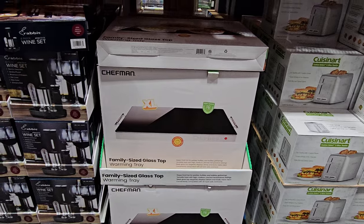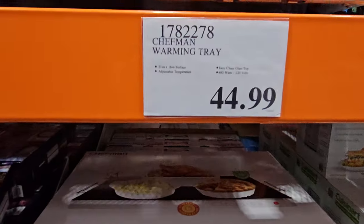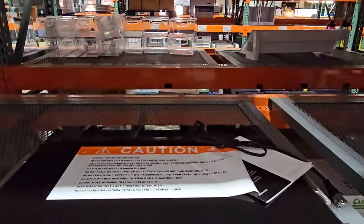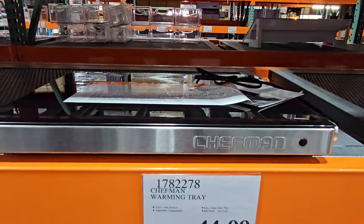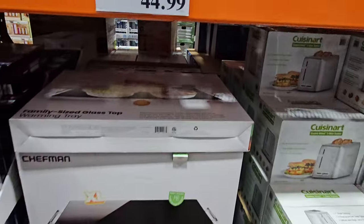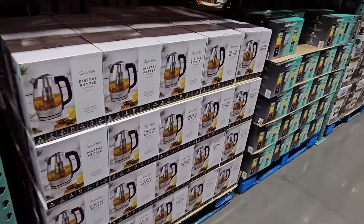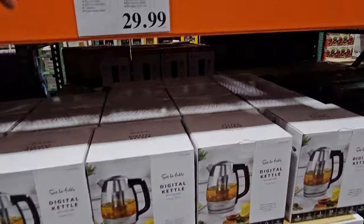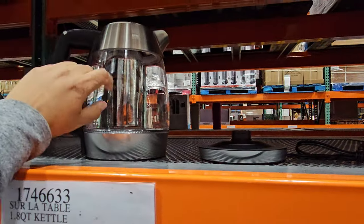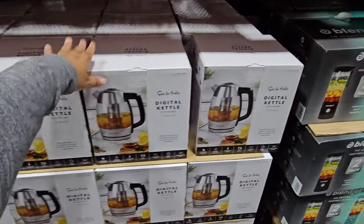A warming tray — I've never seen this in any Costco, but it's going to be $45. I guess if you've got pots and pans this season, you just keep things warm on it. The digital kettle is $29.99. It looks a little different this year, but you can buy it here and it will normally go down in price.